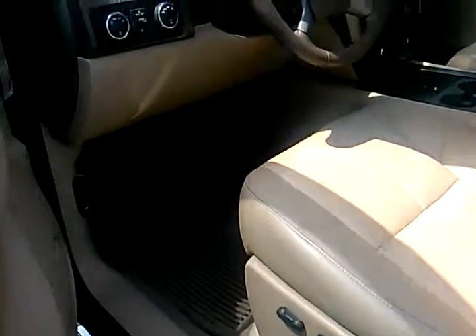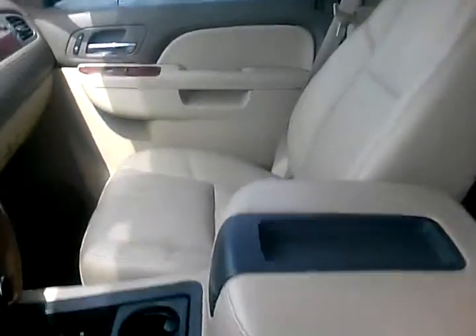Here is the interior of the vehicle. You do have crew cab, power seats, leather seats, no smoke smell, no pet dandruff. Doesn't appear as though there were any kiddos in the back seat.